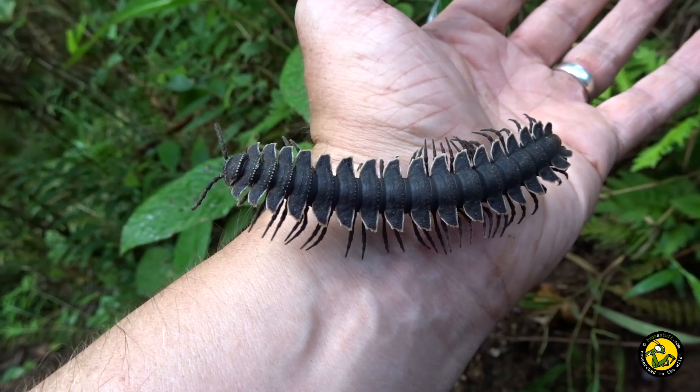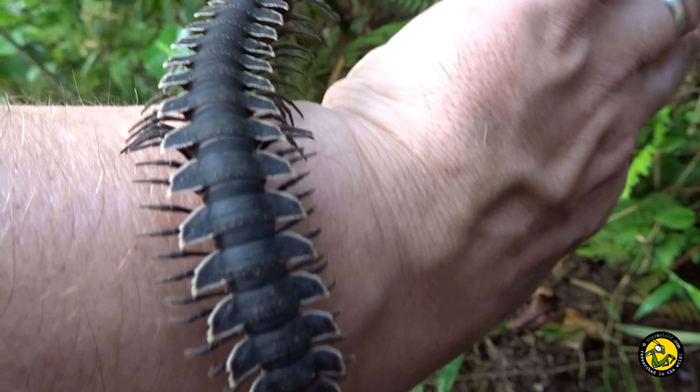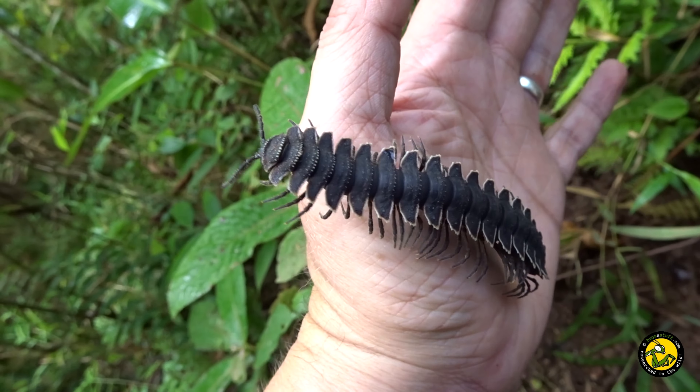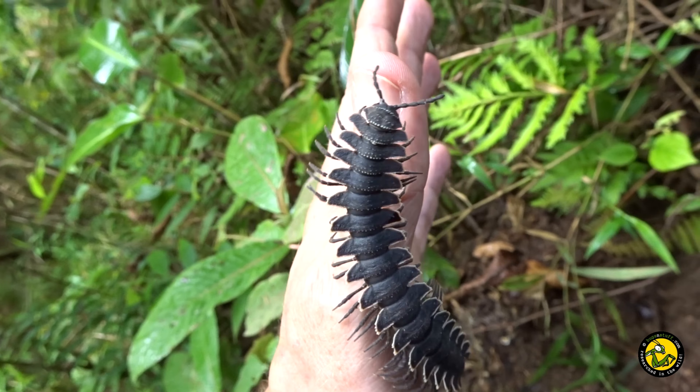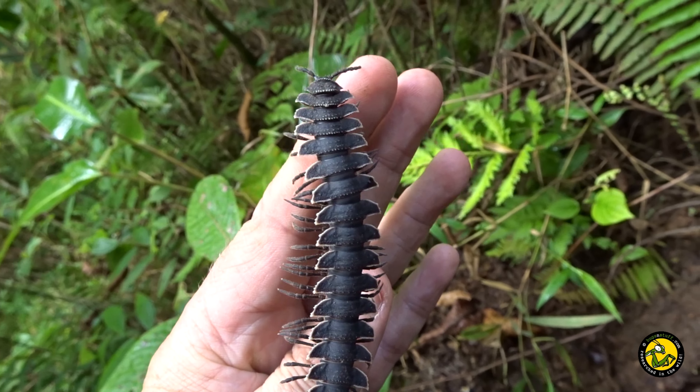They can be quite defensive in the fact that they can exude a liquid from the sides which can sometimes stain your skin, or maybe even burn your skin. So you've got to be a little bit careful with them, but we're pleased to find out that even wild ones like this tolerate handling quite easily. We're just going to release it now.